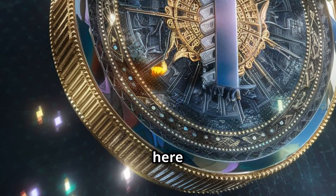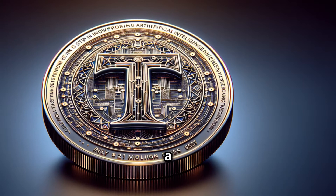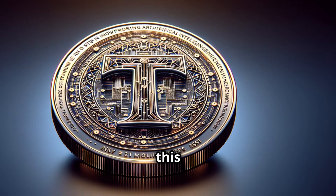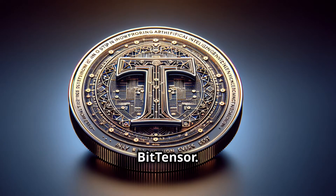Let's dive into TAU mining today. I'm here to share all the essentials to get you started. Whether you're a newcomer or even a pro in crypto mining, this quick tutorial will help you navigate the intriguing subnets of Bittensor.